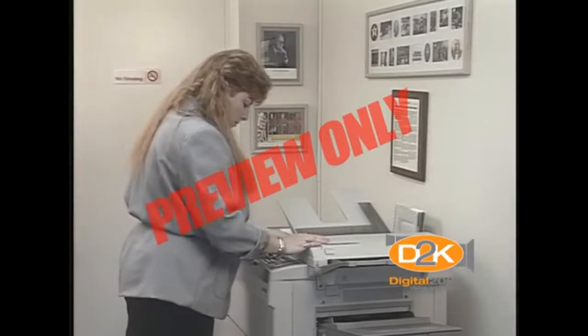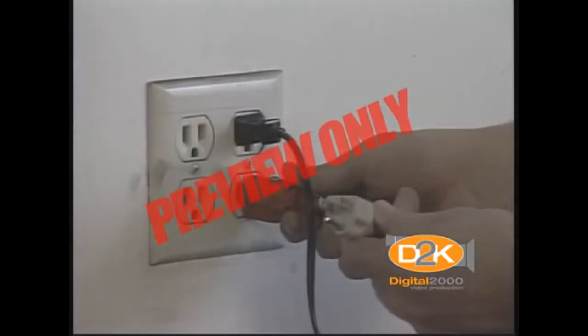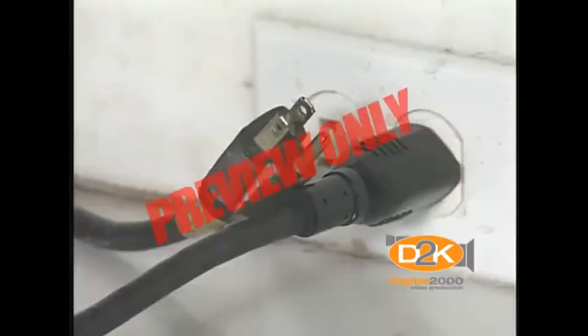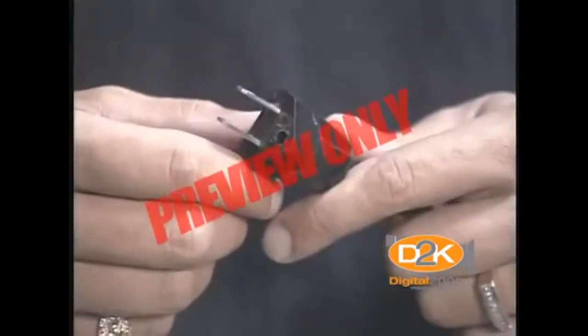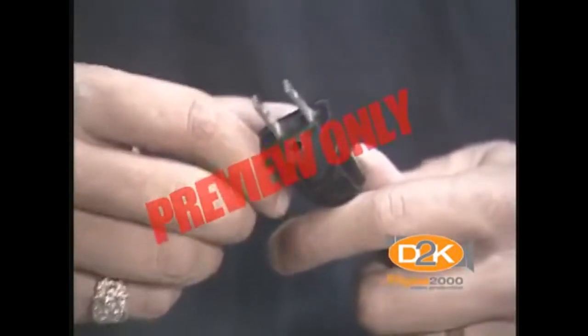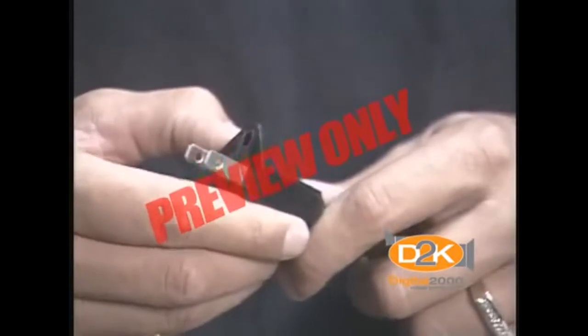For equipment that is not protected by double insulation, a third wire and prong — called the ground — is installed on your equipment. Should a malfunction occur, electricity will flow from the equipment to ground, therefore providing shock protection. If this third prong or ground is broken, damaged, or missing, there is no shock protection in the event of a malfunction. Additionally, it's up to you to take the responsibility to inspect your equipment for potential hazards before you use it.